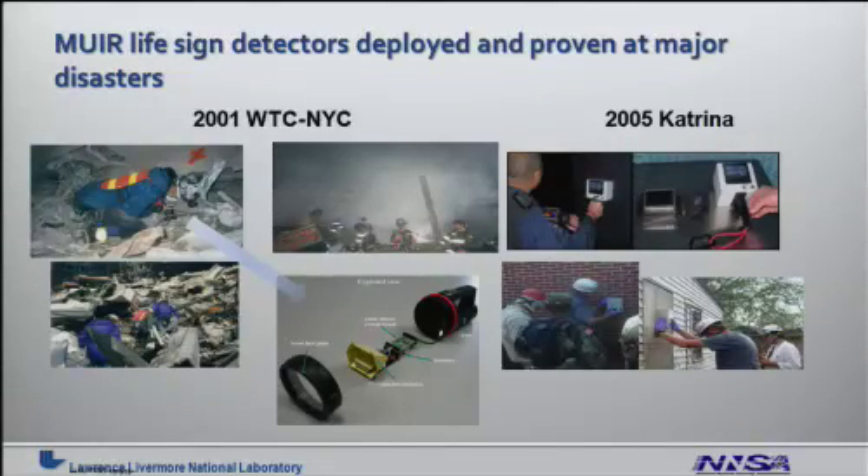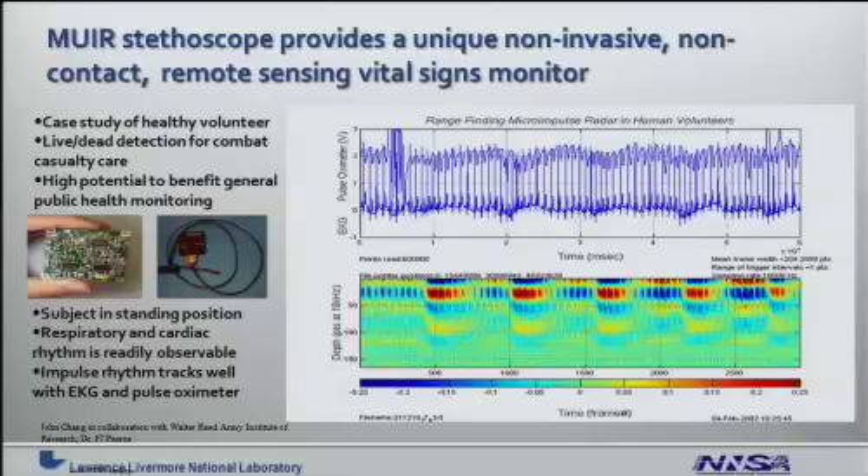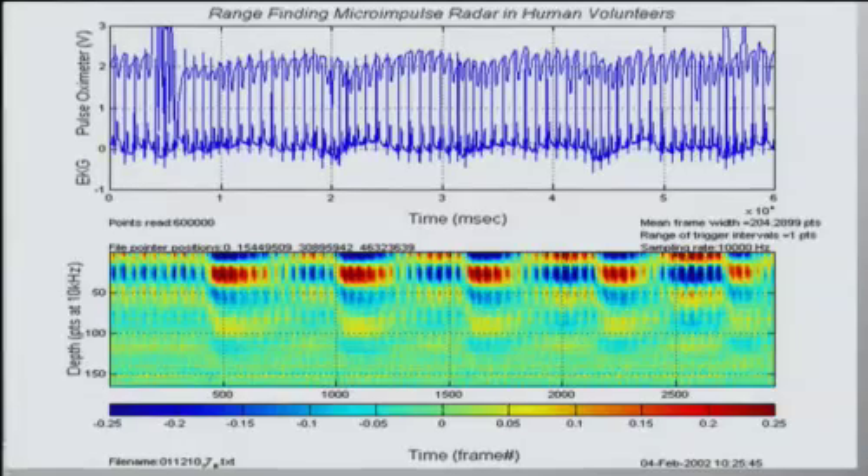There are examples of how these devices are being used. The MIRROR stethoscope provides a unique non-invasive, non-contact, remote sensing vital signs monitor. Because of the high resolution capabilities, we've been able to correlate these radar signals with medical gold standards such as EKG and pulse oximetry. This example shows some of the results of that effort.